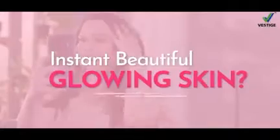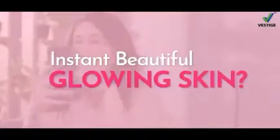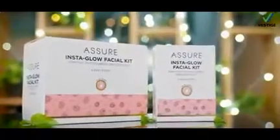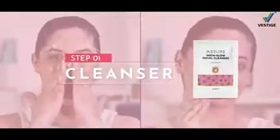Do you want instant beautiful glowing skin at home? Vestige brings you a Shure Insta Glow Facial Kit. Get beautiful glowing skin instantly at home with only 4 easy steps. Use a Shure Insta Glow Facial Kit.